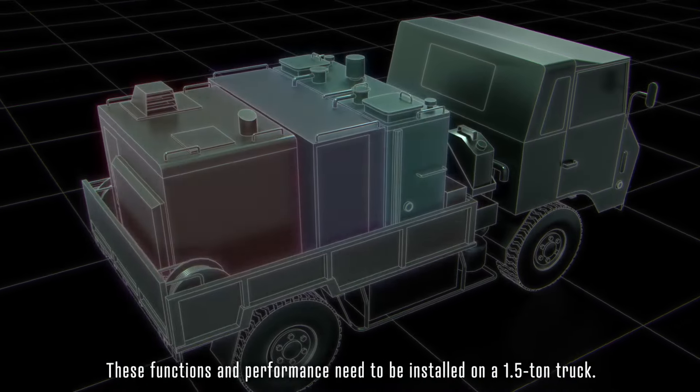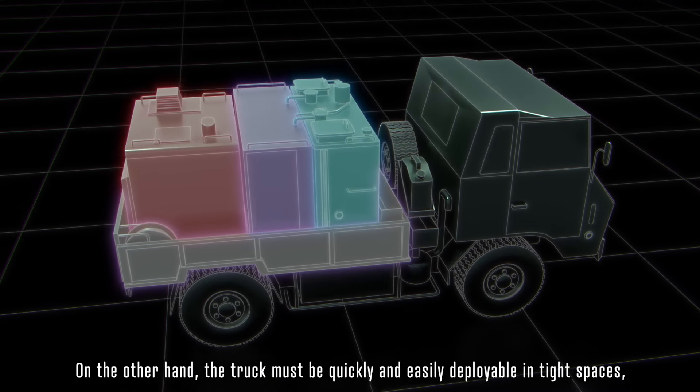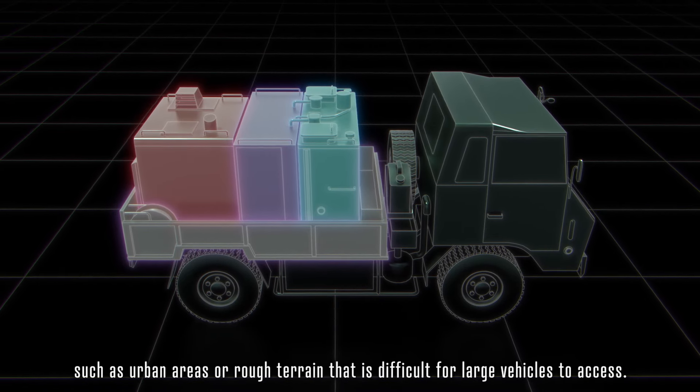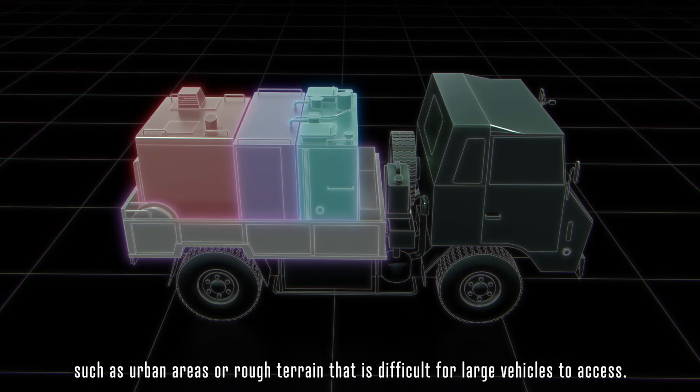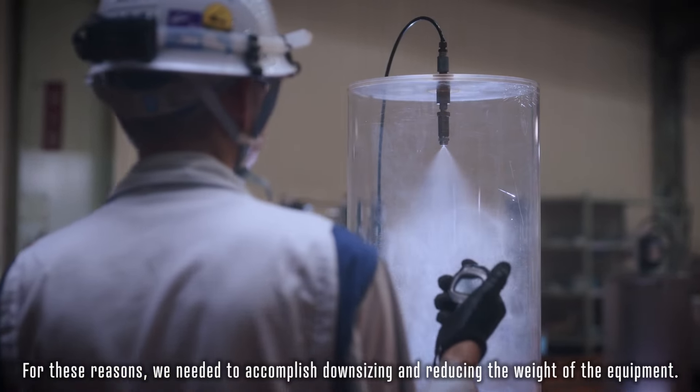These functions and performance need to be installed on a 1.5-ton truck. The truck must also be quickly and easily deployable in tight spaces such as urban areas or rough terrain that is difficult for large vehicles to access. For these reasons, we needed to accomplish downsizing and reducing the weight of the equipment.